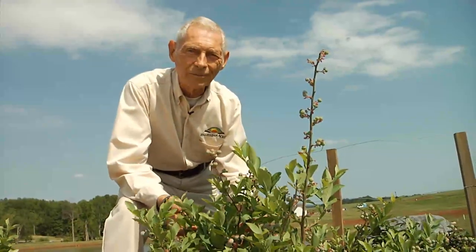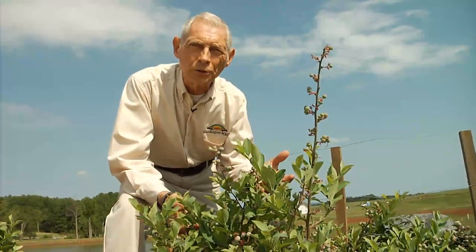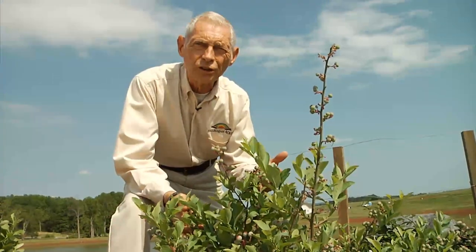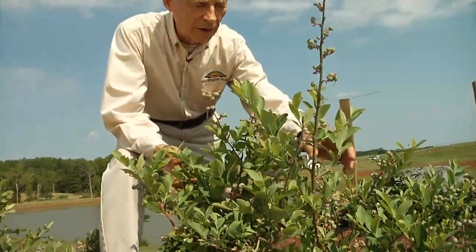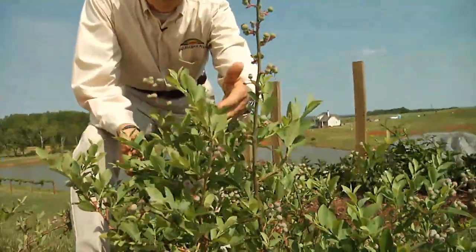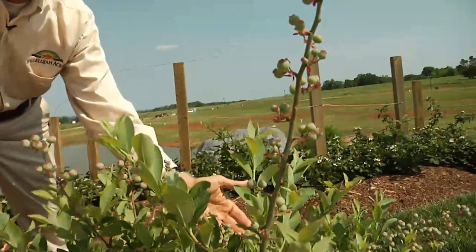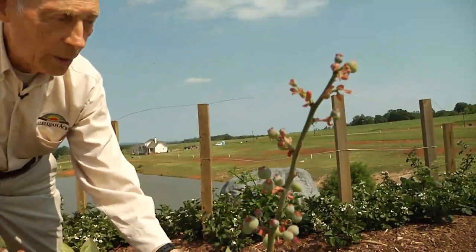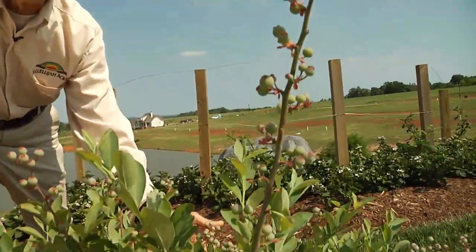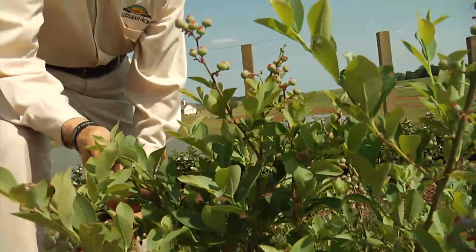Isn't it amazing to look at them a year ago and see the growth that has taken place in just the past 12 months? I want you to also notice the number of blueberries that are already on the plant and ready for harvesting in about four to six weeks. Already just one year from planting, we will have a wonderful crop of delicious blueberries.